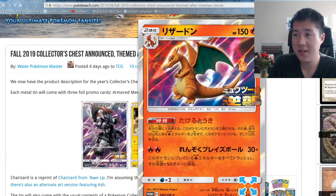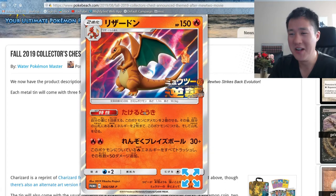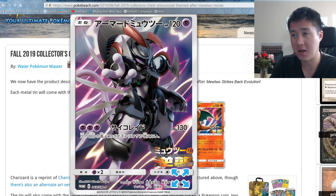The Charizard is — I mean, Charizard. You don't have to try very hard to make a good Charizard. This is the Team Up Charizard, which is actually a pretty good card. And then obviously the big one is this Mewtwo full art.